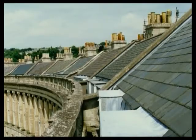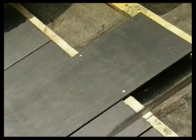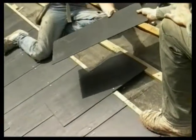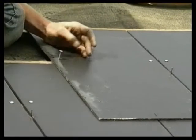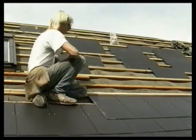Slate is still quarried in North Wales, but nowadays much of it is imported. In the early part of the 20th century, synthetic slates were introduced to Britain. They were made from a mixture of asbestos and cement, although in recent years the asbestos has been replaced by synthetic fibres. The slates are less durable than their natural counterparts, but are significantly cheaper and lighter.